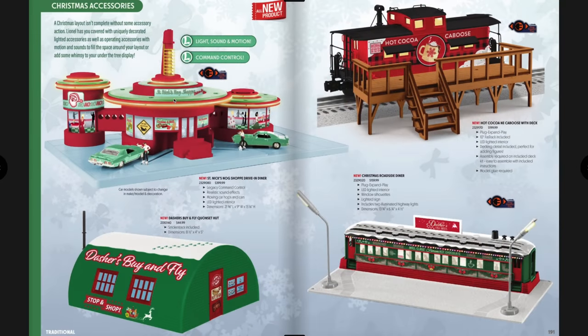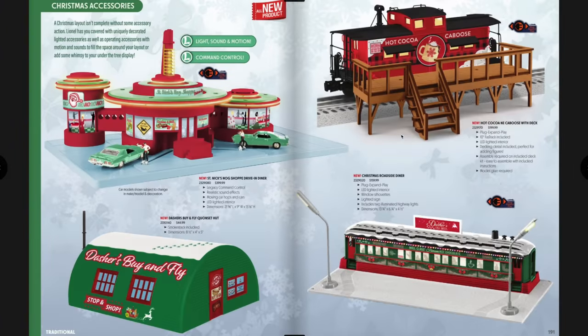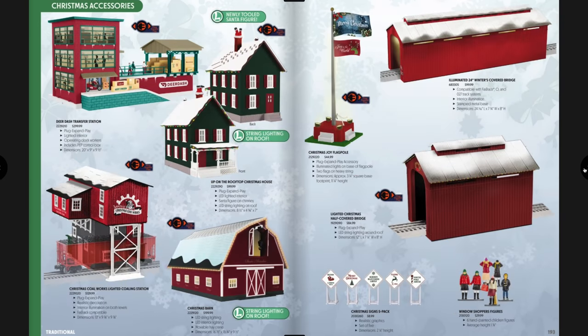There's another command-controlled drive-in diner with Christmas sounds. There's a roadside diner — maybe I missed it in the previous catalog — with LED lights. More Christmas buildings are shown, many of them ex-MTH buildings with lighting along the sides — they're going to look awesome all lit up.